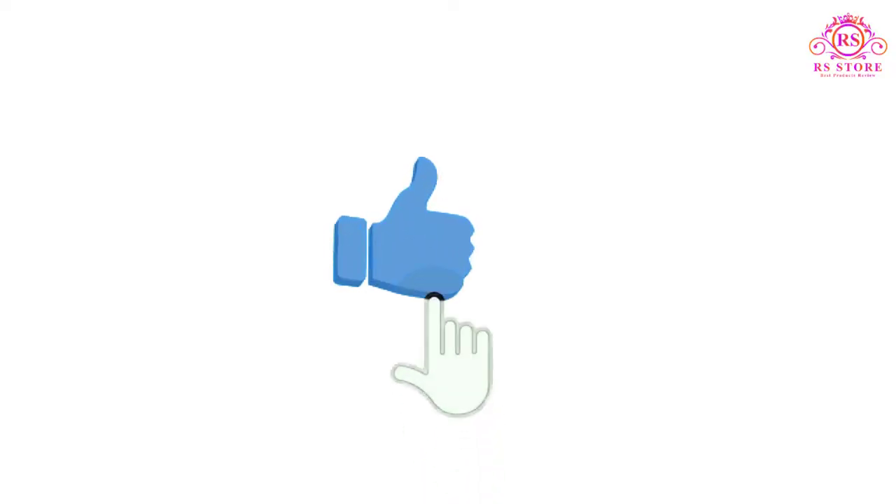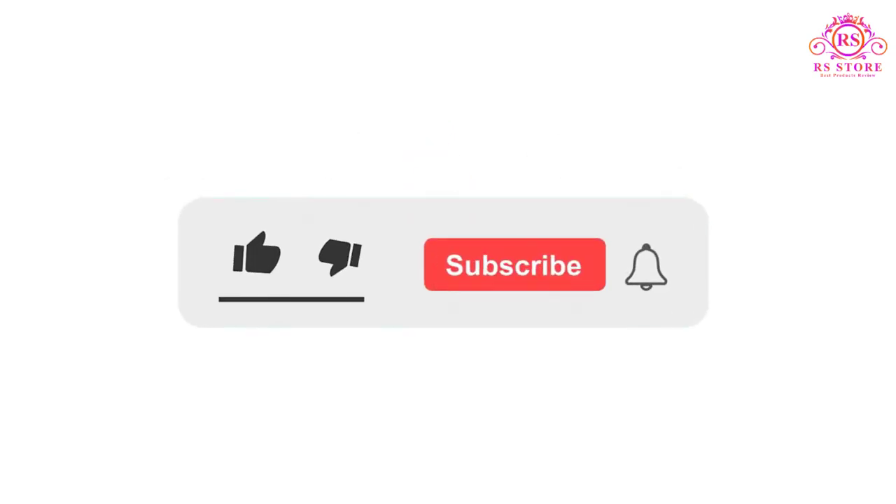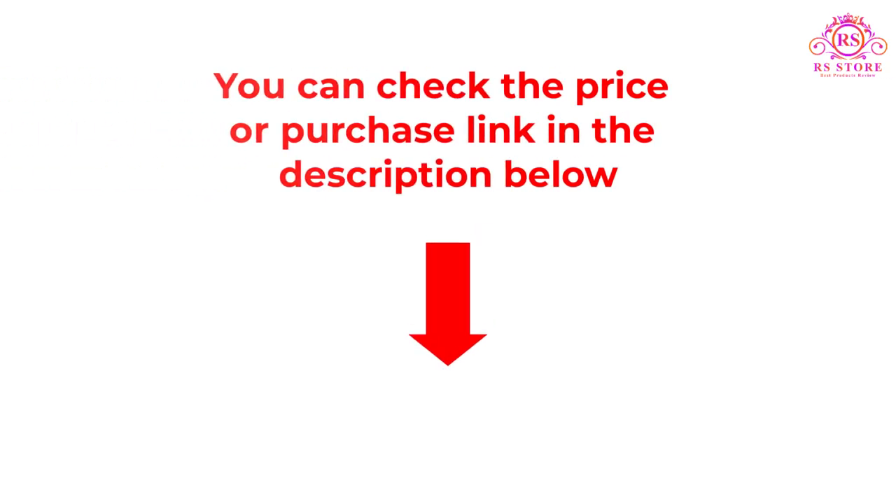I hope you like this video. If you enjoyed it, please subscribe to the channel and like, share, and comment. Please enable the notification bell icon so that you don't miss the next videos. You can check the price and purchase link in the description box below.